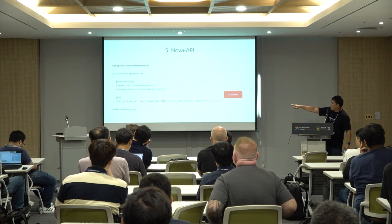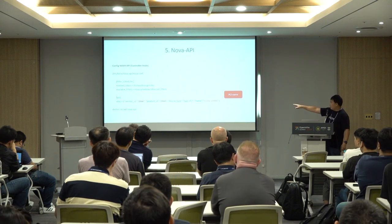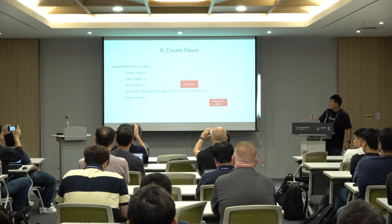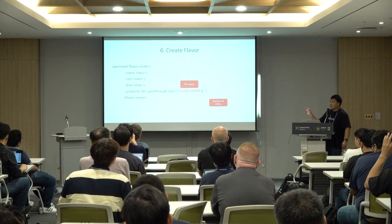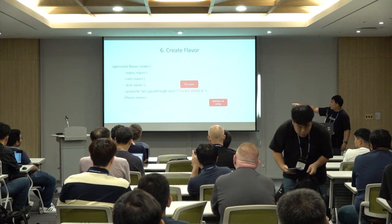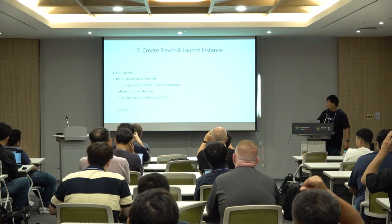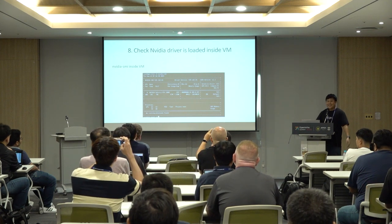For Nova API, when launching an instance you can't specify a PCI ID directly — you specify it via flavor. Map the PCI alias ID to a name, for example 'nvidia-a4000', via the Nova API configuration. When creating a flavor, add that name into the flavor metadata — the first section is the name, the second is how many GPUs for that flavor. For example, set it to 2 for two GPUs. Then just launch the VM and install the NVIDIA driver inside — you'll see the driver loaded inside the VM. It's that simple.